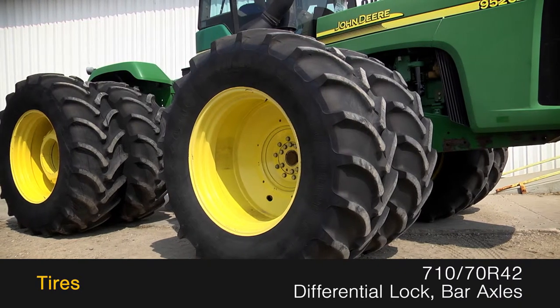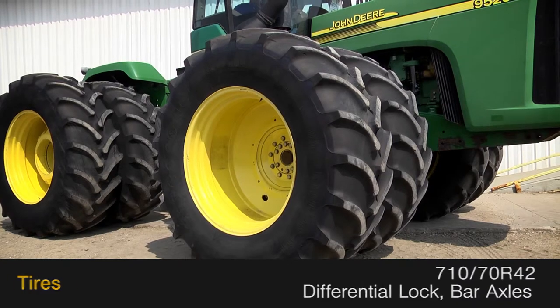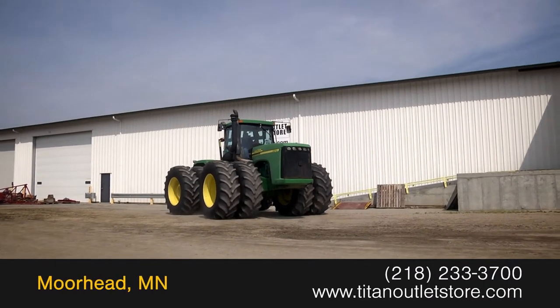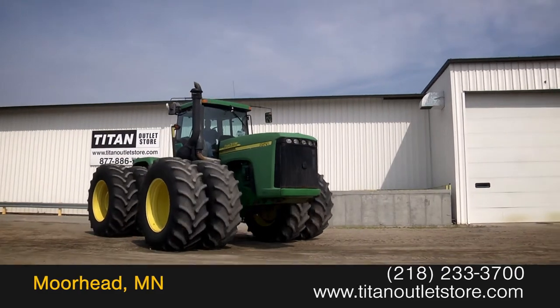The tires are 710-70 R42s with differential lock on bar axles. The cab features air conditioning and an air seat. For more information on this John Deere 9520, contact the sales team at the Titan Outlet Store.